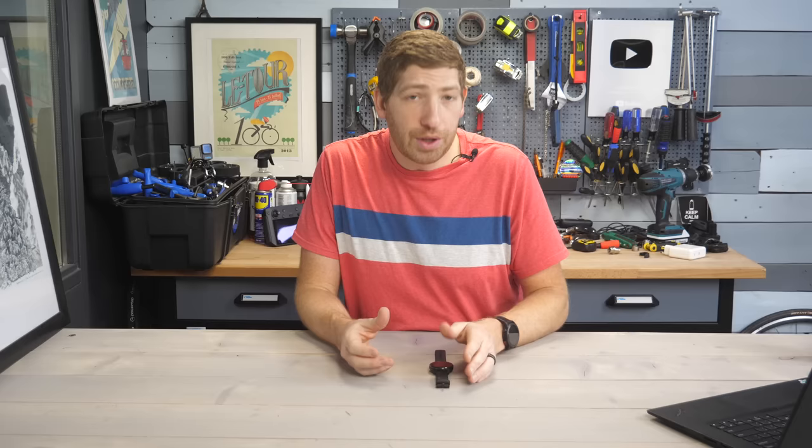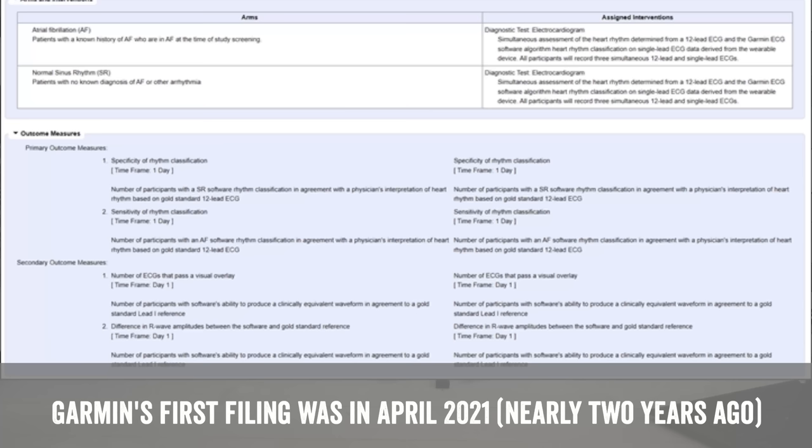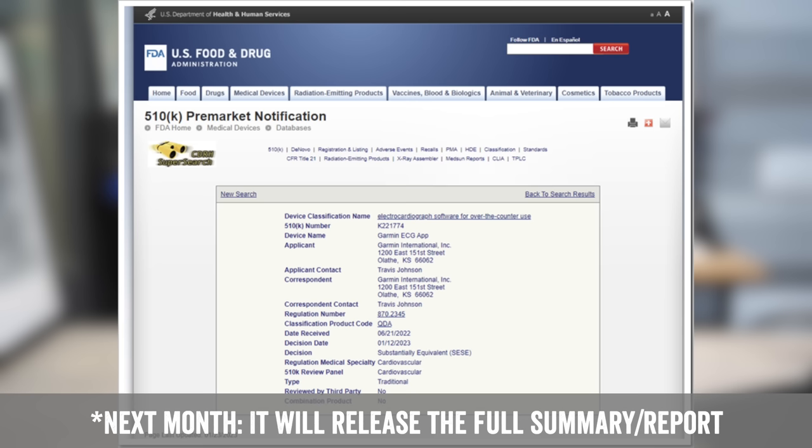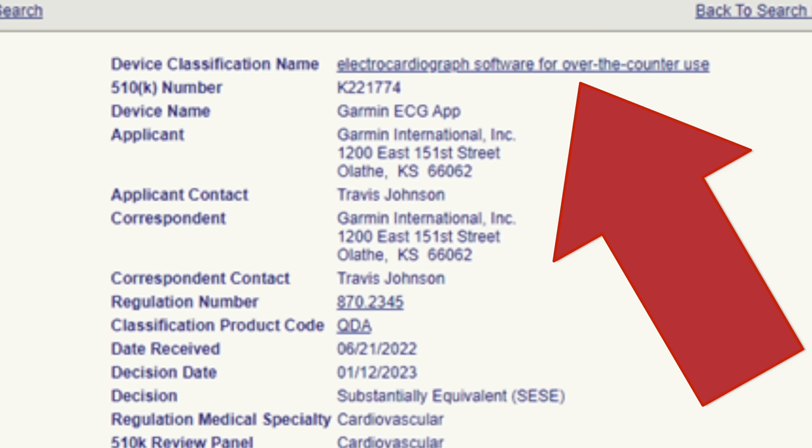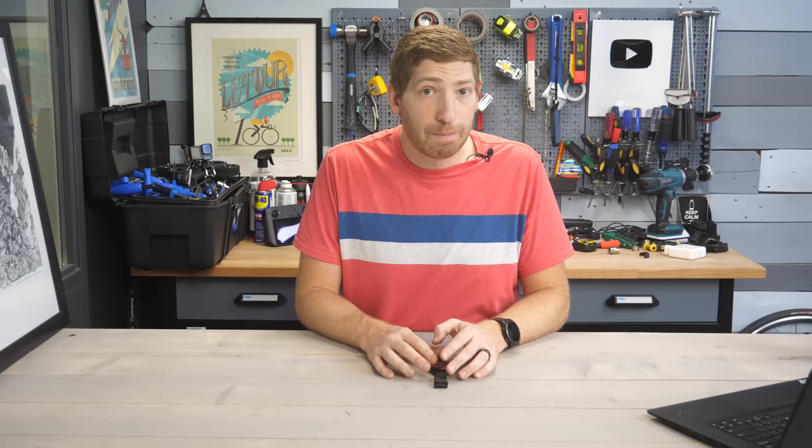Getting to this point, like other companies, requires years of work. In this case, clinical trials — which you can actually see on a US government website — as well as FDA approval that you can also see on the website. Next week the FDA will give their test score of Garmin, but at the end of the day it is an FDA-approved solution for what's effectively an over-the-counter device. The wording and explanations have to be super clear on what it does and what it does not do.